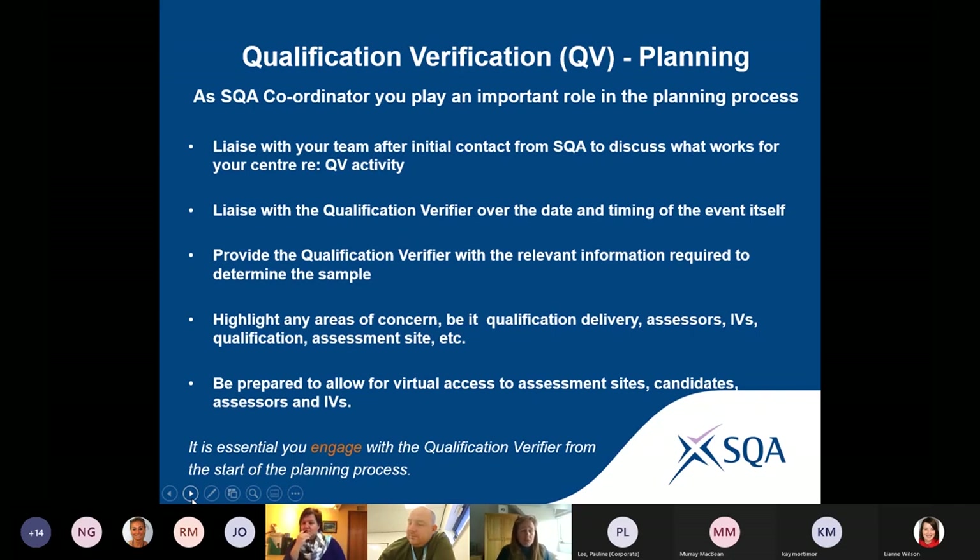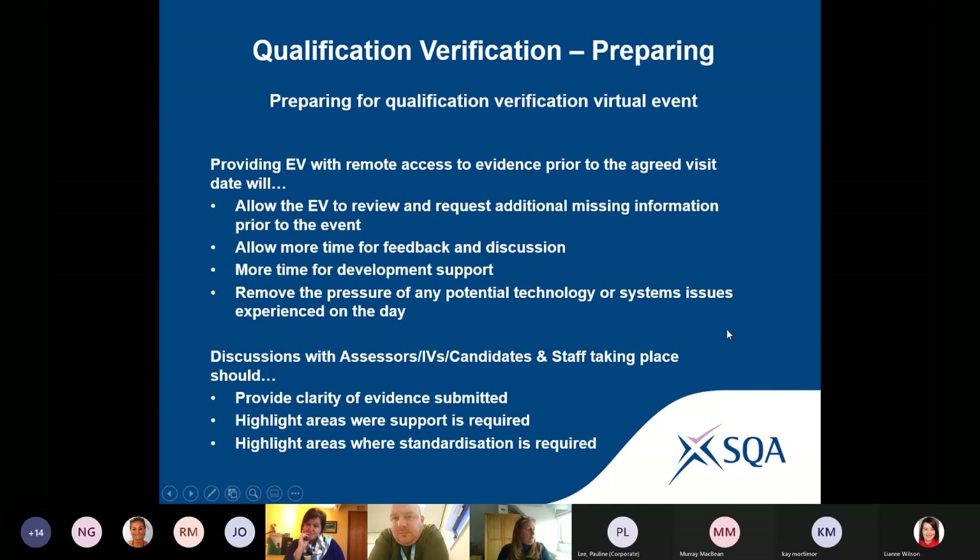It's a partnership — we want to work in partnership with centres. We don't want centres to fear qualification or systems verification. Our main aim is always to maintain the national standards of our qualifications. We want to ensure our certificates are valid whether they're delivered in your centre or 15 other centres across the country — the same level of assessment is taking place to the same standard of the qualification.